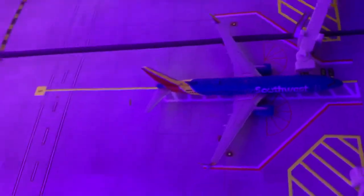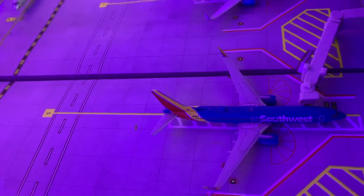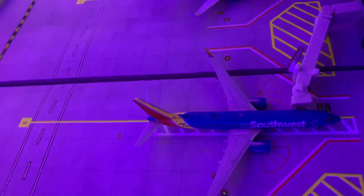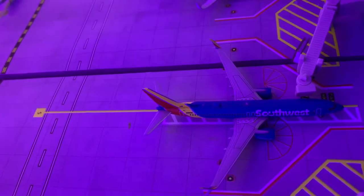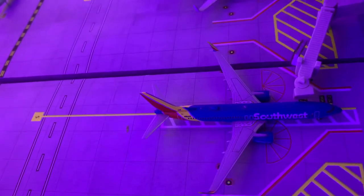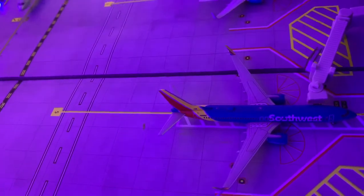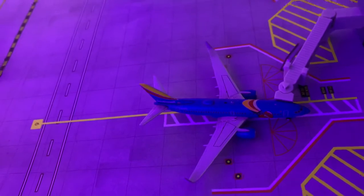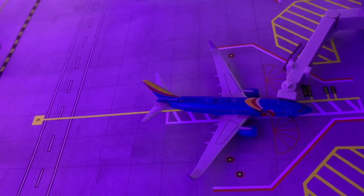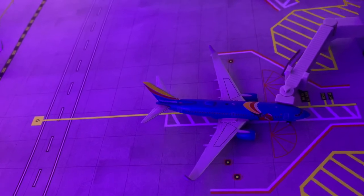Right here we have a Southwest 737-800 in the Hart 1 livery that just came in from Orlando or Jemite Jets 68's Airport, and will be heading out to Edward H. White Central Texas International or Jemite Jets 1975's Airport. Right here we have a Southwest 737-700 in the Triple Crown 1 livery, which is heading out to Washington Reagan or Aviation 18's Airport.